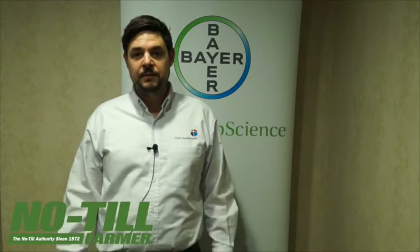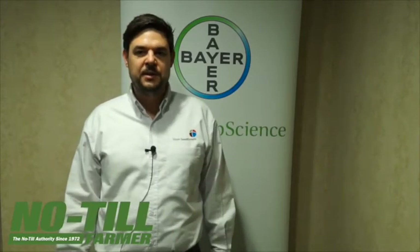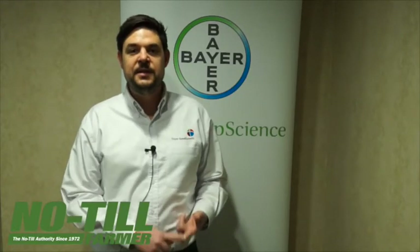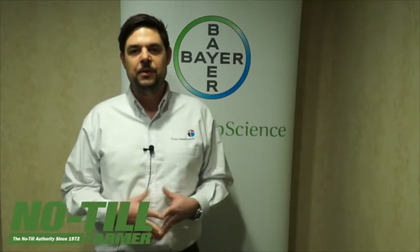If you look at combining Poncho Votivo and Alevo, you're getting unmatched protection against nematodes, insects, and the SDS fungus for better yields, better plant protection, and better root health.